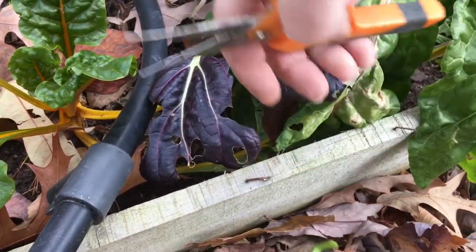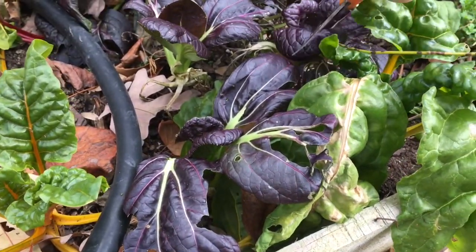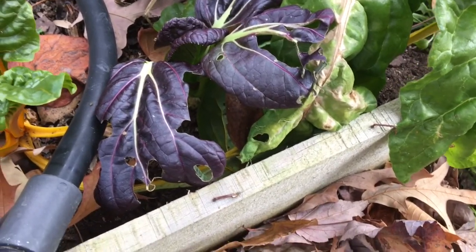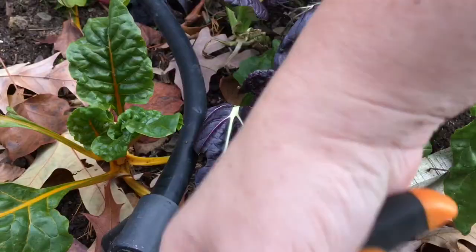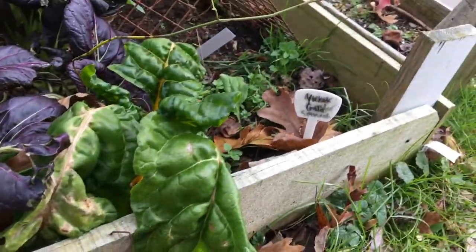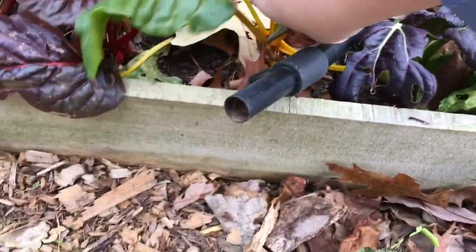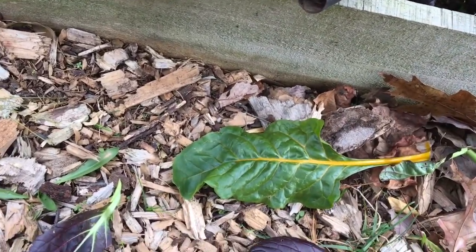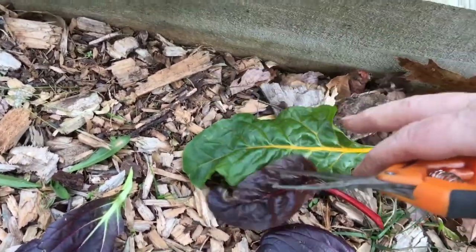Just a few more purple bok choy leaves and a few leaves of chard, and I am heading in because the wind has really picked up again.